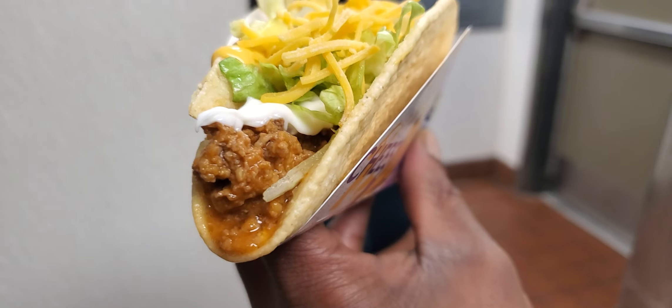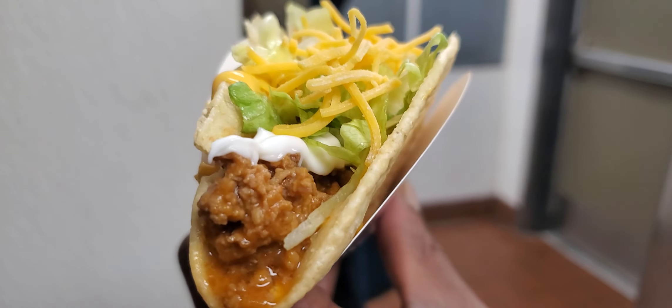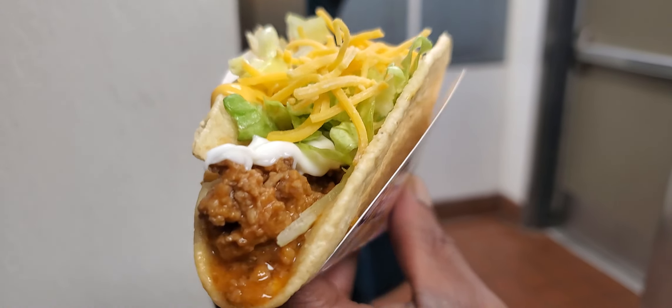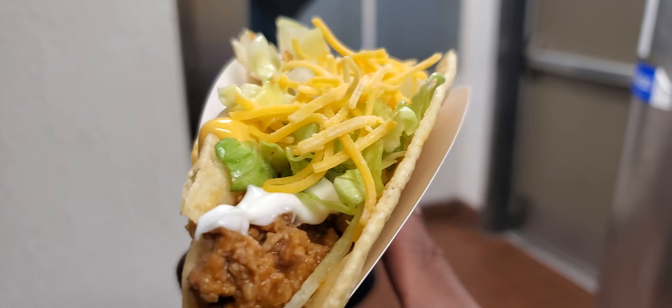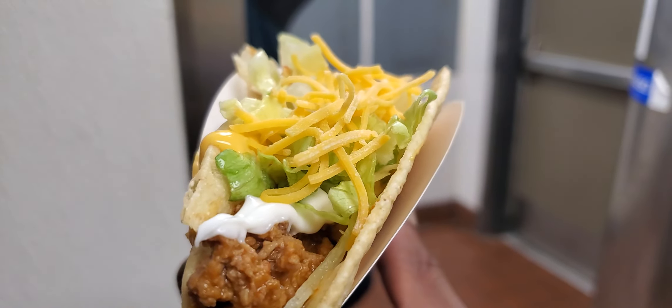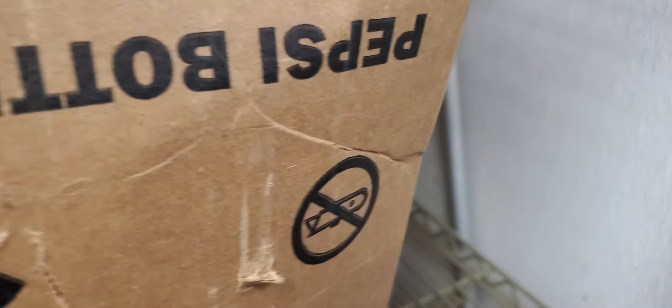this thing has a little cheese sauce at the bottom, some ground beef, some sour cream, it got the three-blend cheese, lettuce, and cheddar cheese. So, let's see how it's gonna taste.